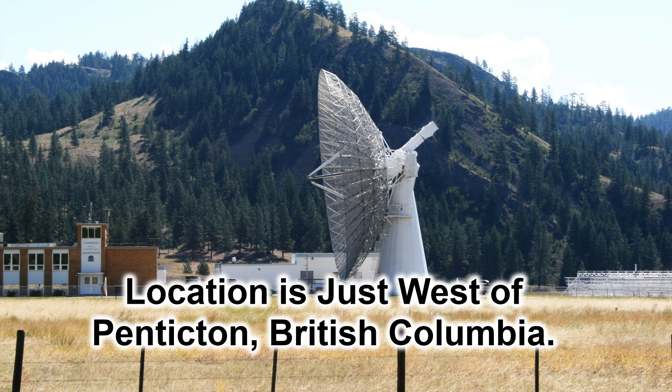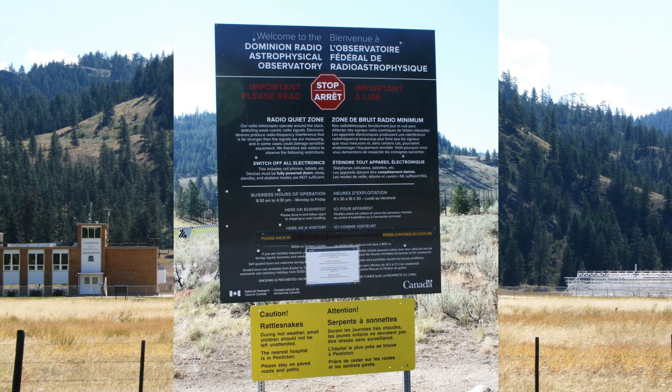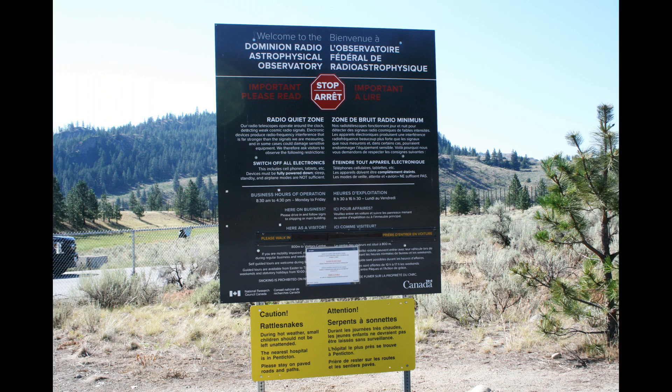It's just outside of Penticton, BC, and it was time to go look at it again because I knew there had been a lot of upgrades. I knew cell phones weren't allowed, so I couldn't use the camera on it to make videos or pictures, so I was smart enough to take my old Canon SLR along. Unfortunately, the 50mm lens quit working, so I had to use my wide-angle lens, so you'll see a lot of curved edges in some of the pictures.